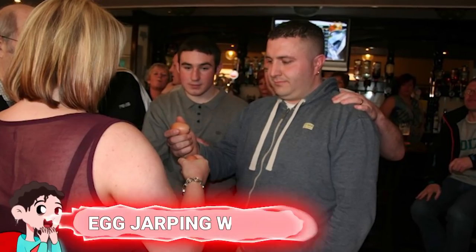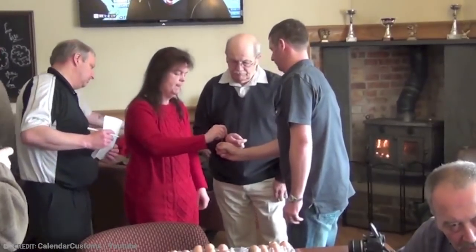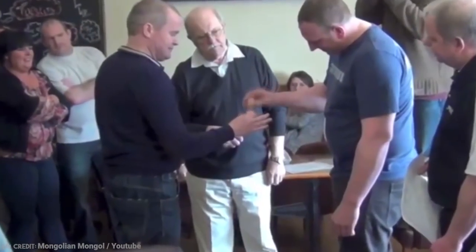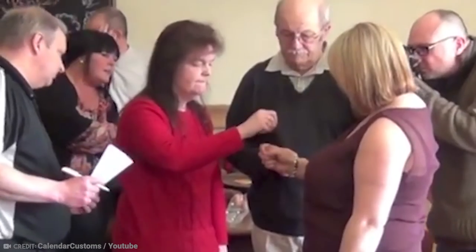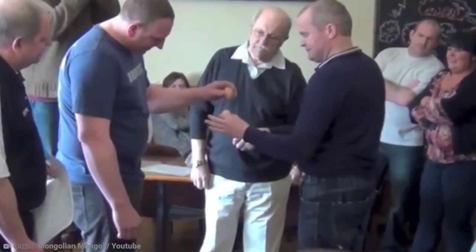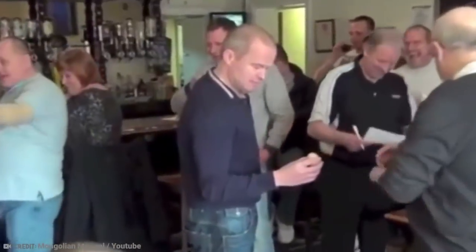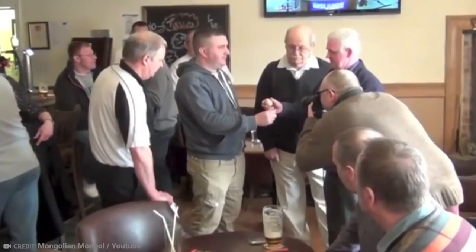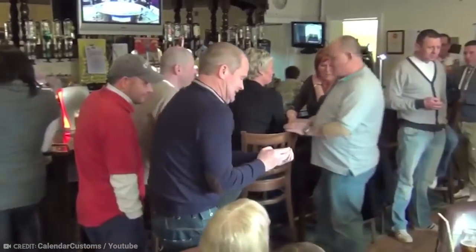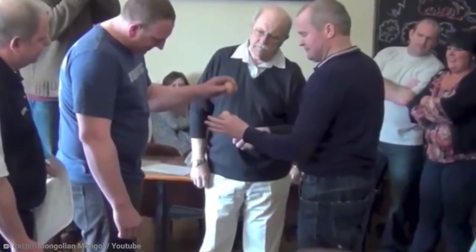Number 15: Egg Jarping World Championship. As bizarre as it sounds, the Egg Jarping World Championship is basically a competition to see whose boiled egg is the hardest. The contestants start tapping their eggs together until one cracks. This competition is practiced all over the world, but its hometown is Peterlee in County Durham, England. The most interesting thing is that you can't bring your own egg from home — eggs are provided for the competition, and each competitor selects one from a tray. The trick is knowing how to choose the egg wisely, or maybe it's just all about luck.